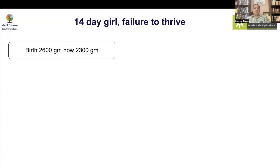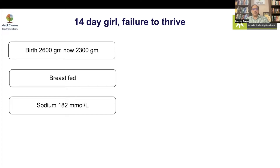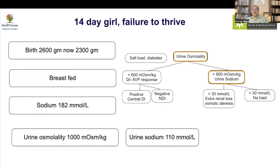We had a 14-day-old girl who presented with failure to thrive. At 14 days she was lower than her birth weight, which is a very significant finding. She was entirely breastfed and was found to have a sodium of 182 — a very devastating scenario. This was what is known as breast milk-related hypernatremia, with concentrated blood and concentrated urine, meaning the body is trying to eliminate sodium but is unable to.